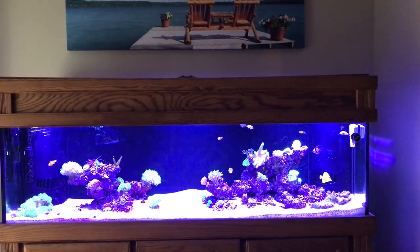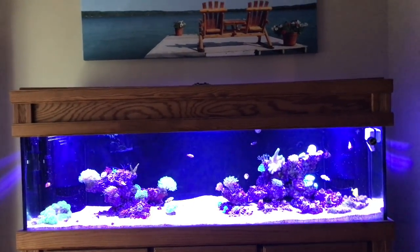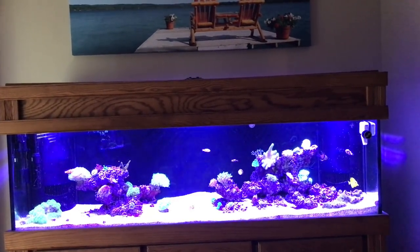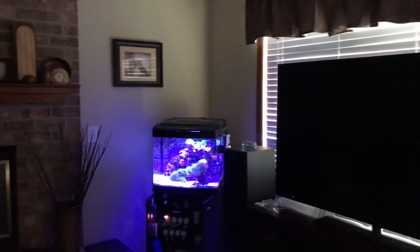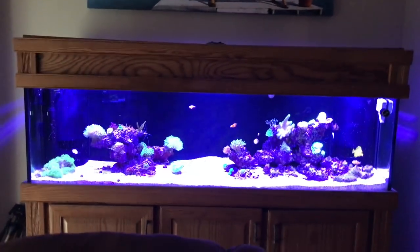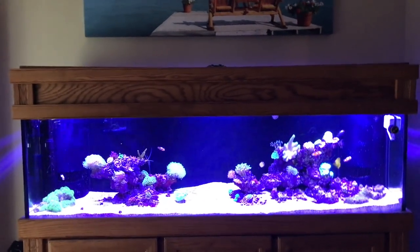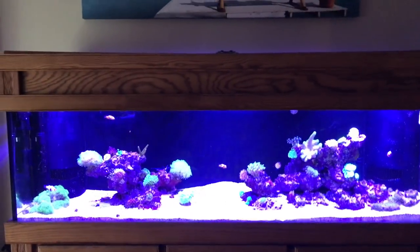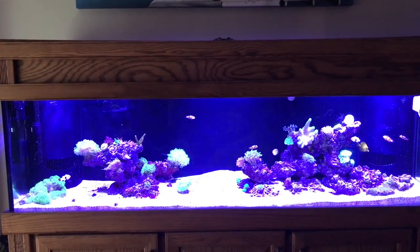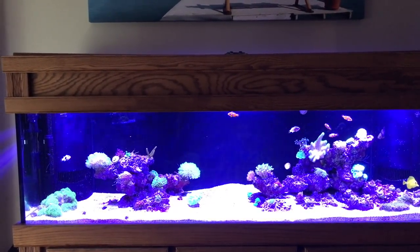Hey YouTube, it's Brian again and I'm coming at you with a Reef Update for December of 2017. I thought I'd start combining the 125 gallon and the BioCube into just one monthly update video versus having separate ones on each of them. It'll be easier for watching, and I'll continue to upload the video to both playlists so if you keep track of my playlists you'll have that info on either one.